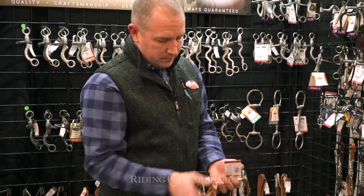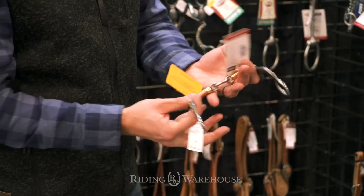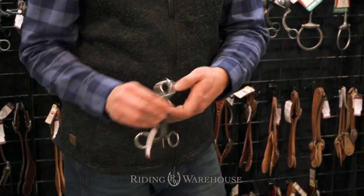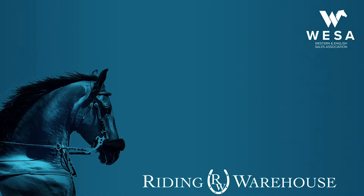We also have it in the dog bone, which has a copper mouthpiece, and then also in a medium port — the medium port is sweet iron as well with copper inlays on the back. You can find these at Riding Warehouse shortly.